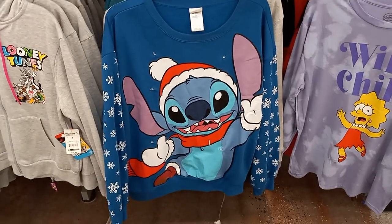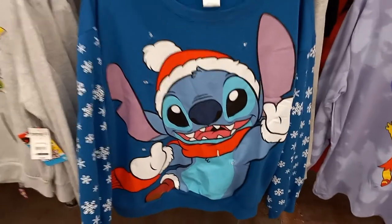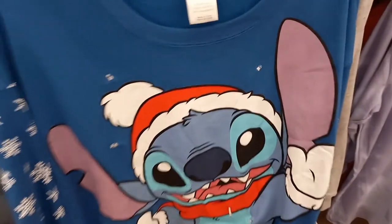There's a Stitch sweatshirt — it looks like it's Christmas-themed. It is by Disney, and it is $14.98 for this one.